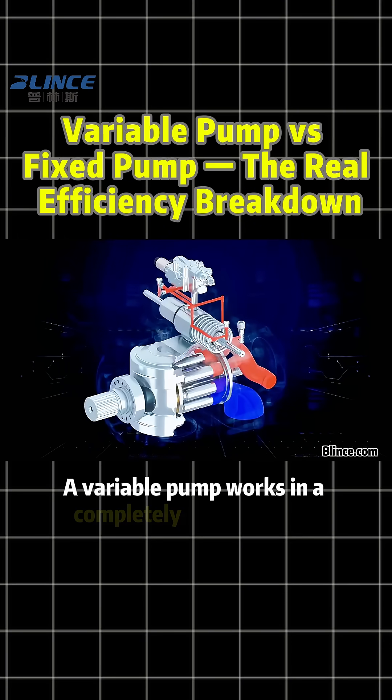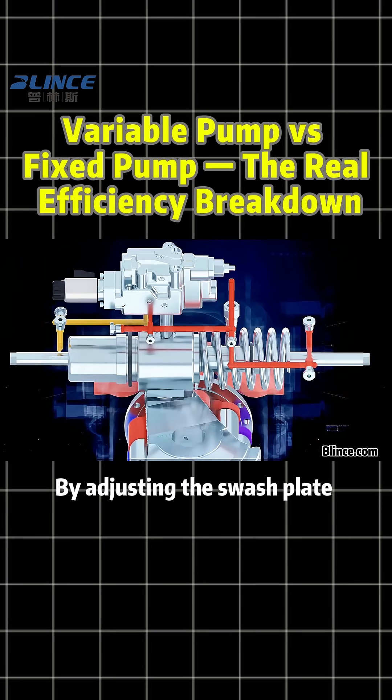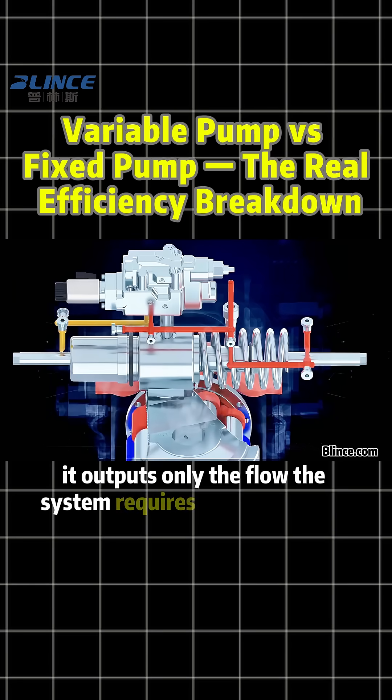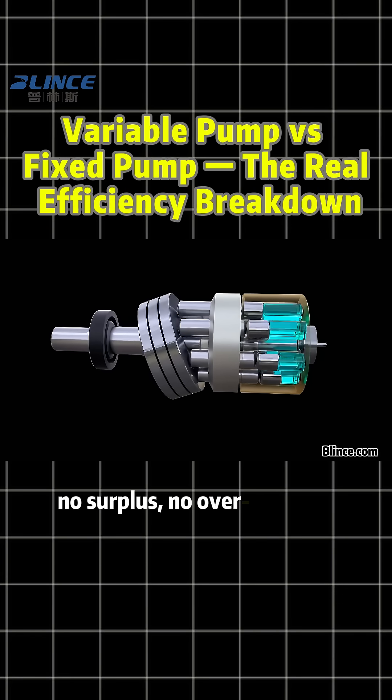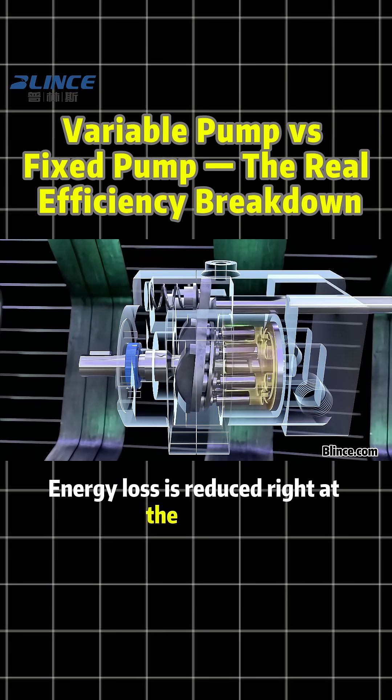A variable pump works in a completely different way. It treats flow demand as a command signal. By adjusting the swashplate angle, it outputs only the flow the system requires at that moment — no surplus, no overpressure, no unnecessary heating. Energy loss is reduced right at the source.